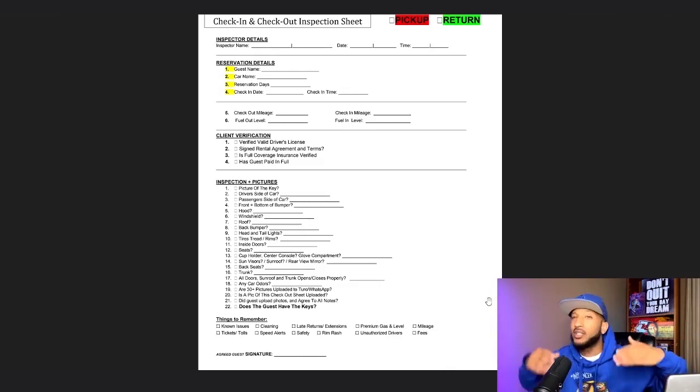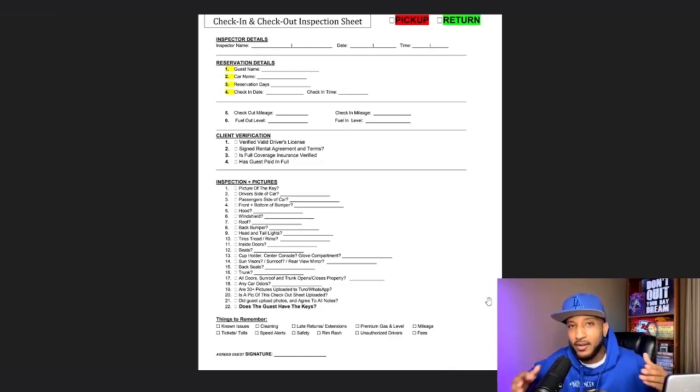Moving on to the most important part before every single rental: the pre-inspection process. Just like if you went to a major rental company, they do the same thing every single time — you are not driving off in that car unless you do a walk-around with one of the agents verifying what the car looks like before you get it and how they expect it to come back. This form gives your renter the opportunity to write down anything they see pre-inspection that's not already noted on the form.